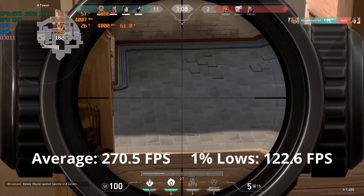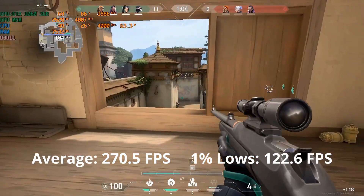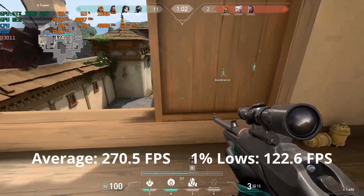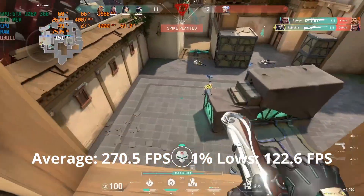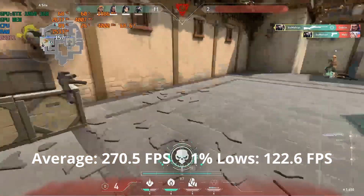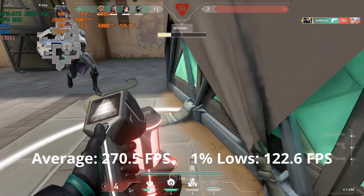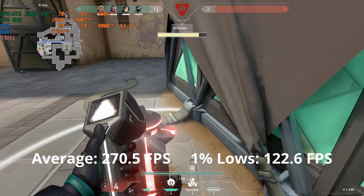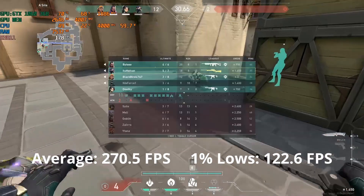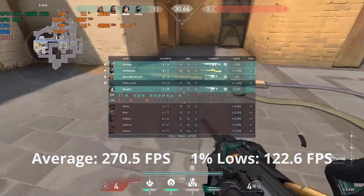Let's first take a look at Valorant. This game runs pretty well on the GTX 1060 3GB even at the highest settings, comfortably maintaining above 144 FPS — perfect for eSports gamers. This game is better run at the lowest settings to get the highest possible FPS if you're a competitive gamer. It's the type of game that will benefit more from a CPU upgrade rather than the GPU if you have the GTX 1060 3GB.